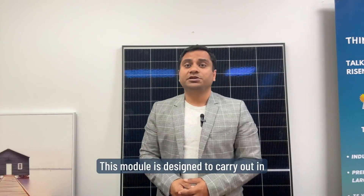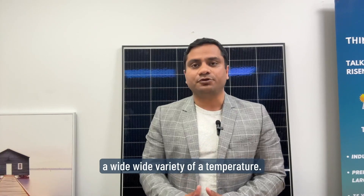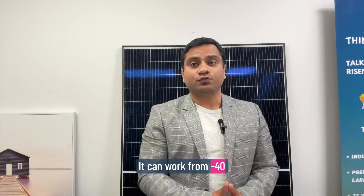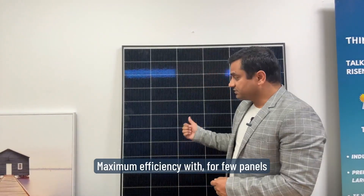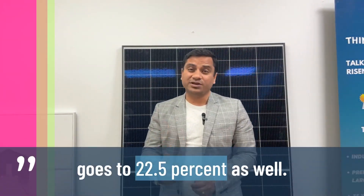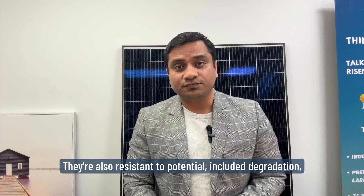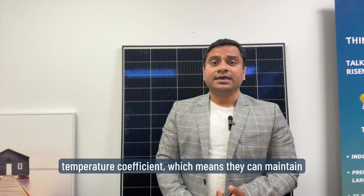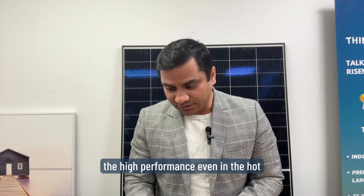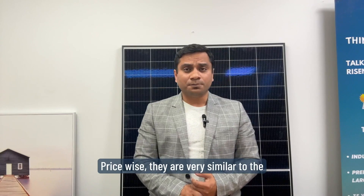This module is designed to operate across a wide variety of temperatures, from minus 40°C to plus 85°C. Maximum efficiency for some panels goes up to 22.5%. They are also resistant to potential induced degradation (PID) and have a very low temperature coefficient, meaning they can maintain high performance even in hot and humid conditions.